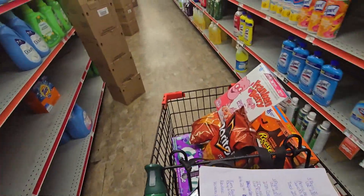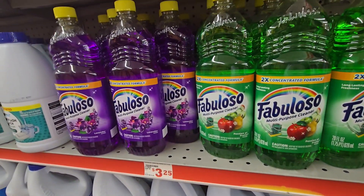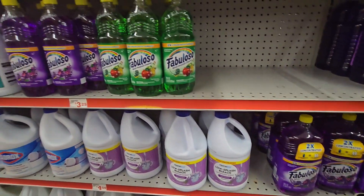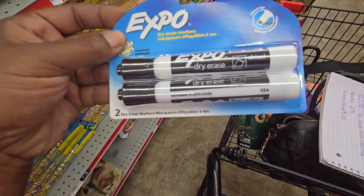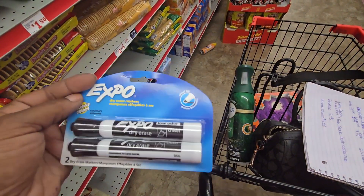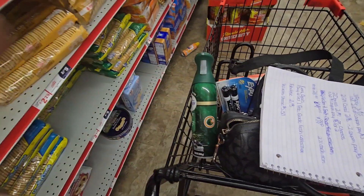Walking over to the Fabuloso section - they have the Fabuloso two for $5, so that is a deal. I also found these for 97 cents. I was trying to find a block of Velveeta cheese because it is on sale for $5.50, but this store does not seem to have any, so let's move on to the next deal.